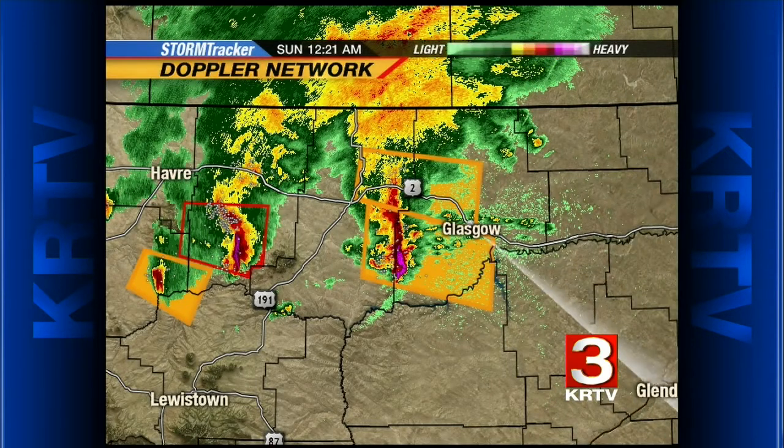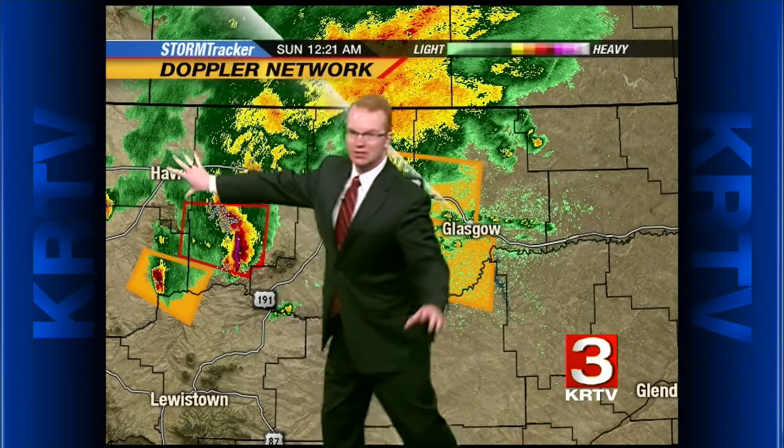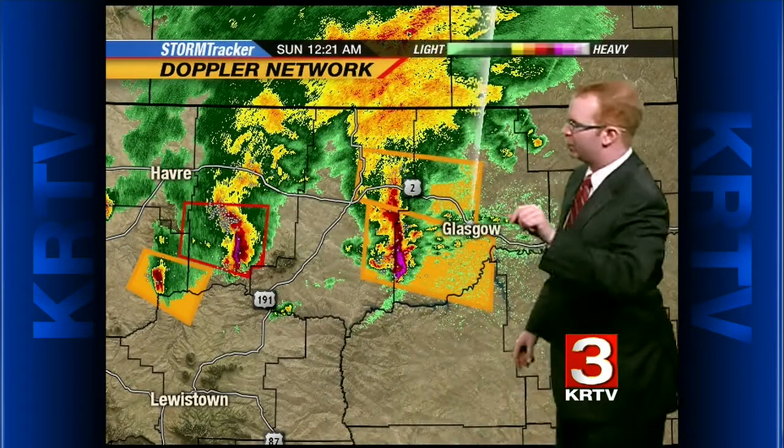Certainly still very active out there, and we're certainly keeping an eye on things closely. The threat continues here for northern Montana from about Havre off to the east. Havre, you're in the clear — we're going to give you the all-clear at this time. Many of you are without power up in Hill County, but we are giving you the all-clear for severe weather. No more severe weather for you.